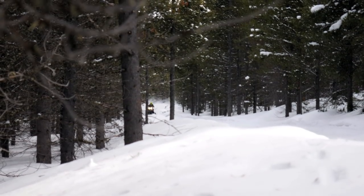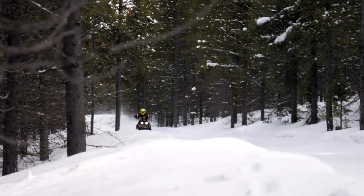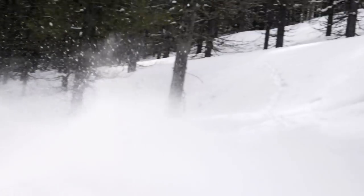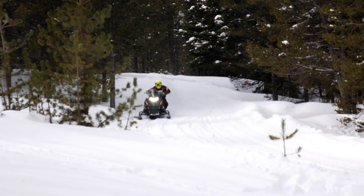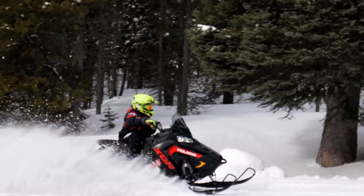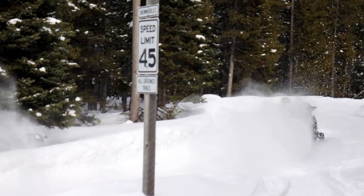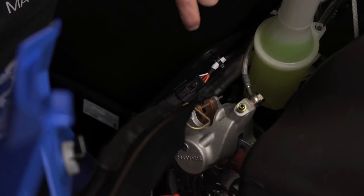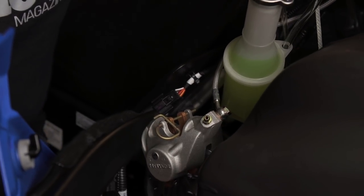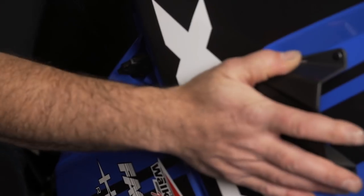To go along with all that newfound speed you can generate with the Switchback track, and given the fact that you can keep that speed up through the pounding rough stuff and that you have most likely driven faster and deeper into any corner than you've ever been before, you need a brake that you can depend on to slow you down. Polaris has installed their Race Technology PRT brake system into the XCR to give you that confidence heading into the corner at speed.